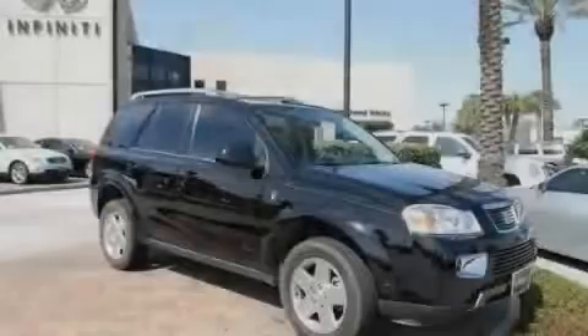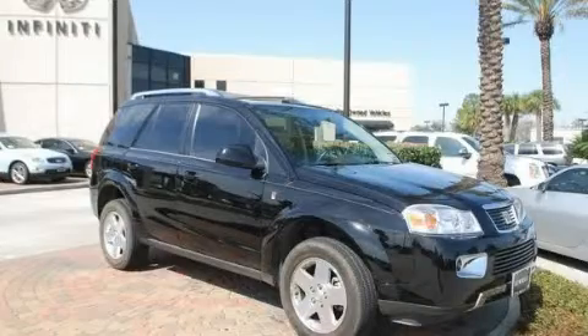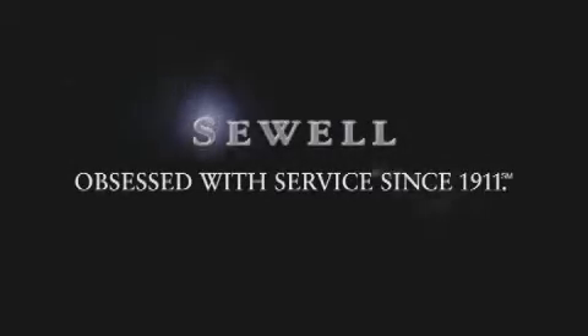Please call us today for more information on this great vehicle. Now that you've seen the car of your dreams, come see the dealer of your dreams, Sewell. Service, sales, and efficiency so obsessive, you'll want to pinch yourself.